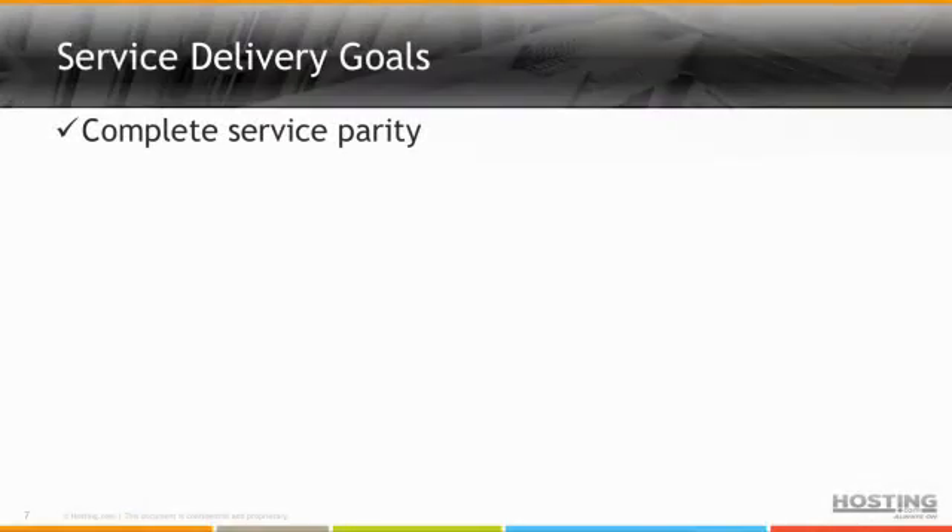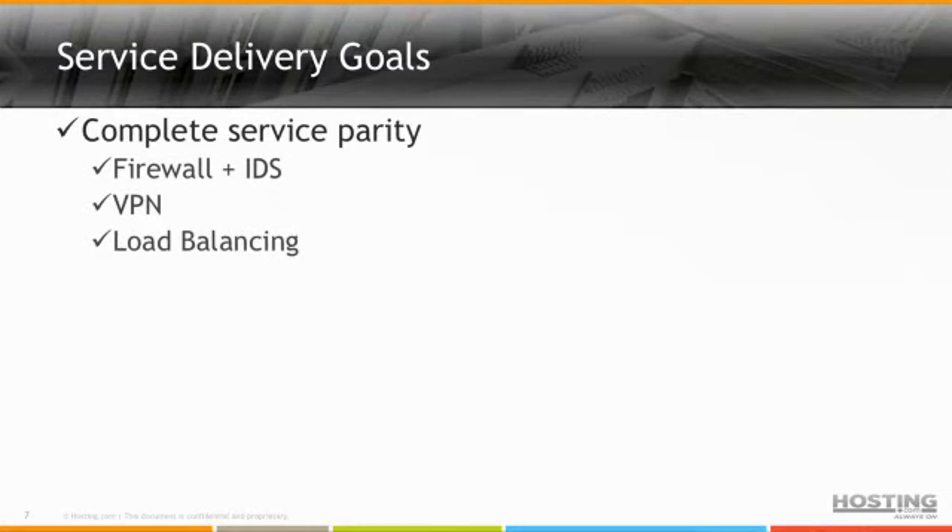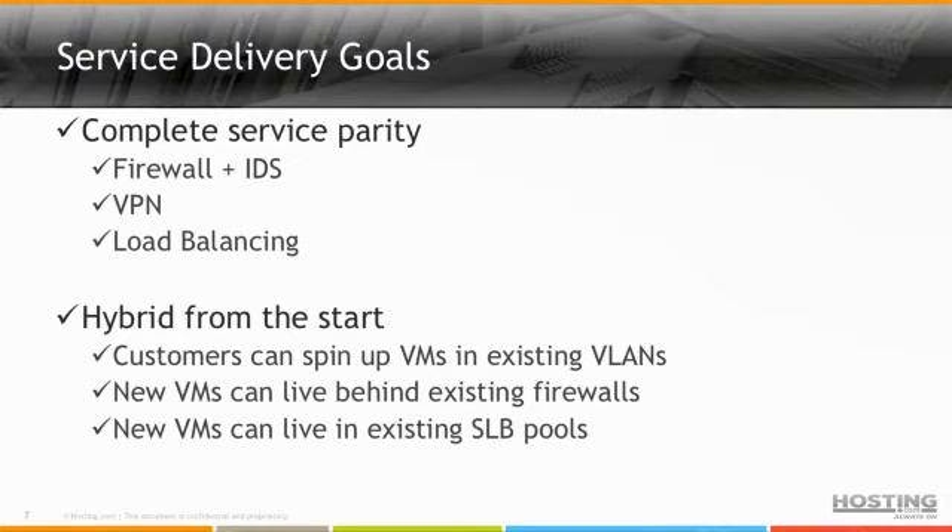This was reflected in our original goals when we built our public cloud platform. The big piece was complete service parity — being able to offer all traditional inline services: firewall, IDS, load balancing. On top of that, we wanted to be hybrid from the start. Customers already using physical servers from us should be able to spin up VMs in their existing VLANs, live behind their existing firewalls, and live within existing server load balancing pools. About a year ago I started really visualizing how we would do this and how that would come together.